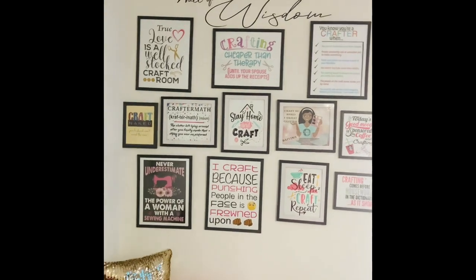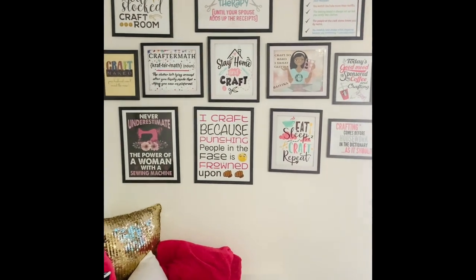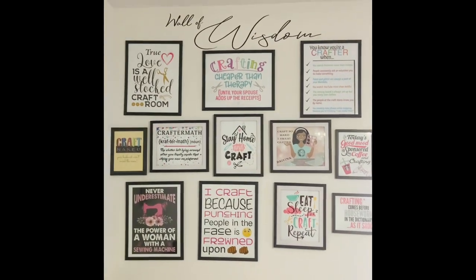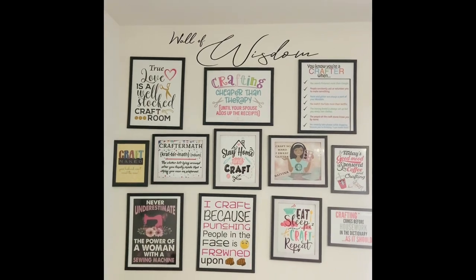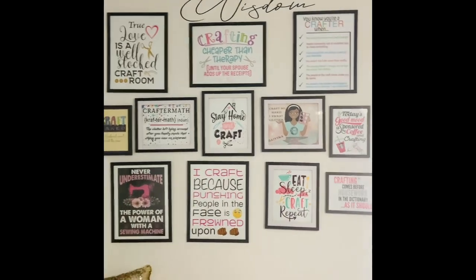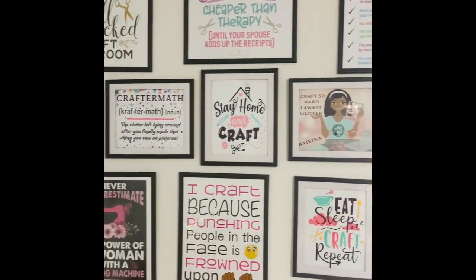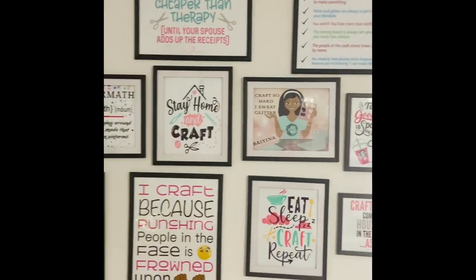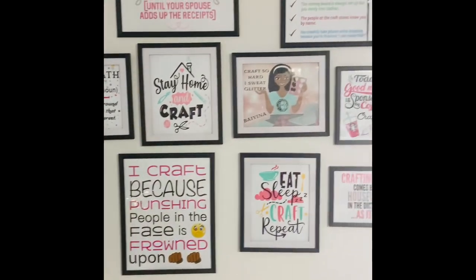Moving along to crafted items that make up the design elements of the room: the first is my 'wall of wisdom,' which is nothing more than funny quotes and sayings I saw online or found inspiration for, printed out or made up in my design software, and put in dollar tree frames. That worked out really well.